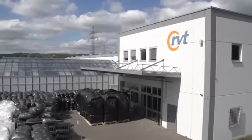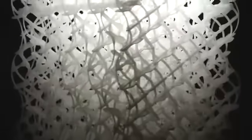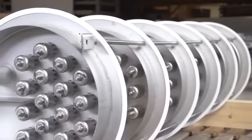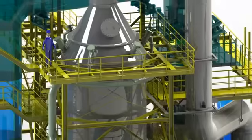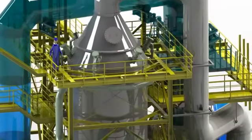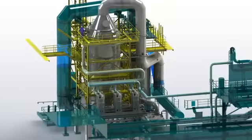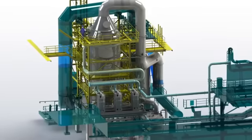Founded in 1976, the company has been developed to a manufacturer of random and structured tower packing, column internals, and mass transfer trays well known on the international market. Next to these products, RVT is also enacting an EPC for the delivery of turnkey units for environmental applications like waste gas cleaning plants.